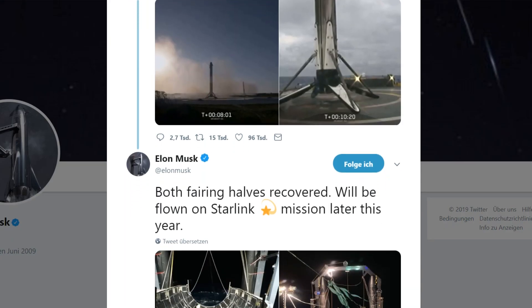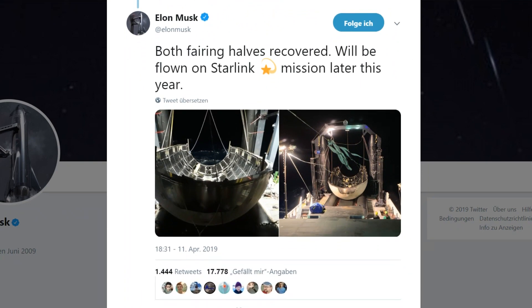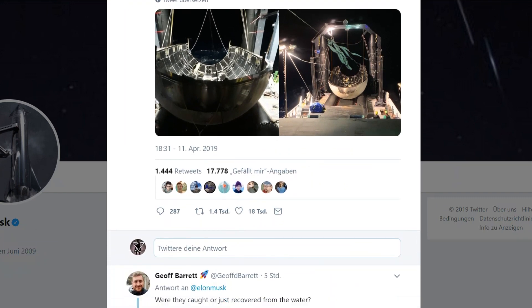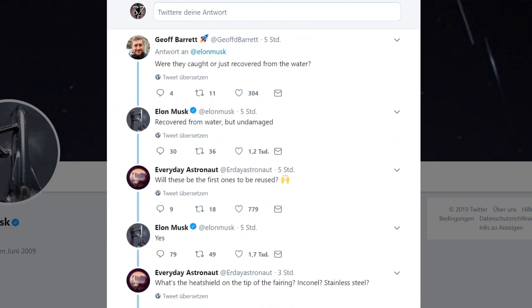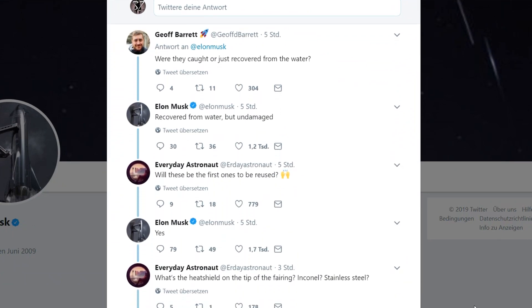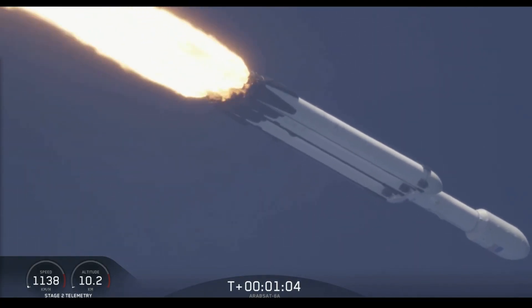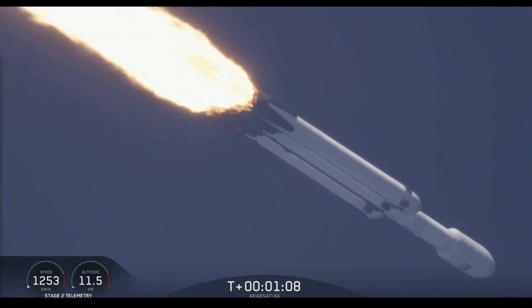And this has also never happened before — they managed to recover the fairings, as SpaceX founder Elon Musk reported on Twitter. Apparently they still were not able to catch them in flight with that ridiculous net contraption, but they managed to extract them quickly enough from the water so that they can reuse them again. So imagine that — SpaceX will be able to reuse all three boosters and the fairings for their next Falcon Heavy flight.